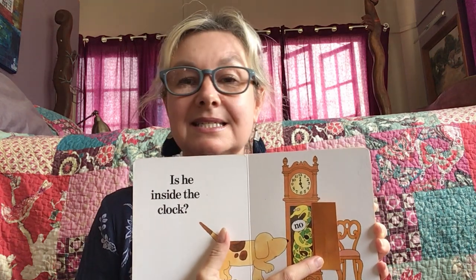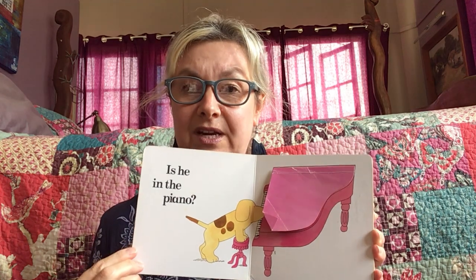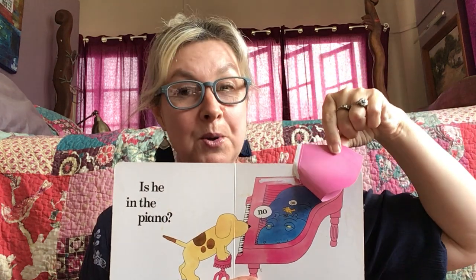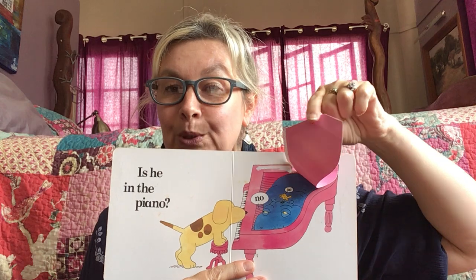No, it's a snake. Can you make that sound? Is he in the piano? That's a funny place to be. Let's see. I wonder if he's in here. No — that's the hippopotamus and the little bird.